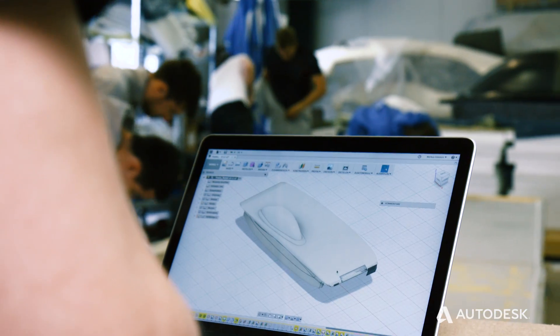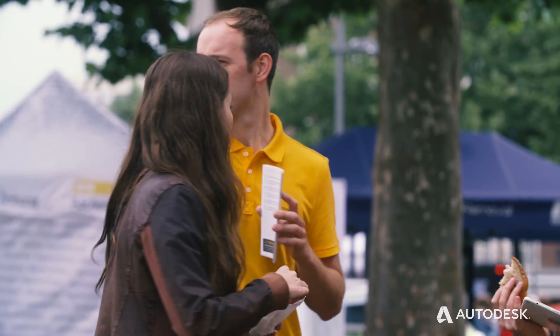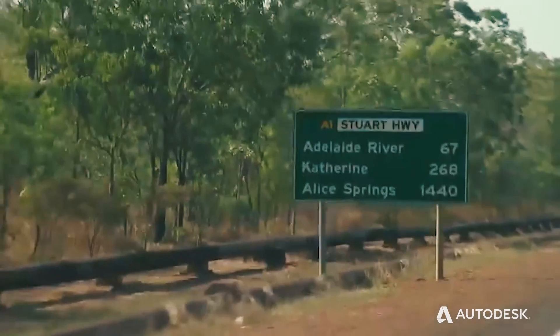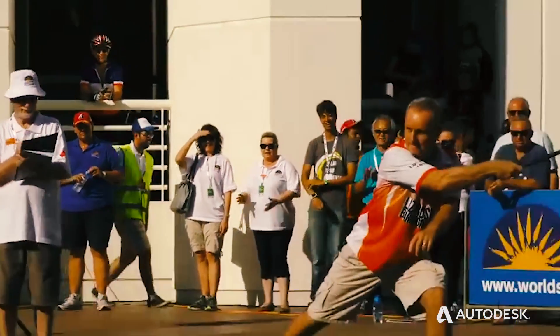We at Sonnenwagen Aachen are building a solar car to compete in a race in Australia over 3000 km, only with solar energy. The main goal is to compete in the World Solar Challenge this year, and we also try to catch the interest of the general public for sustainable energy and for environmentally friendly projects.